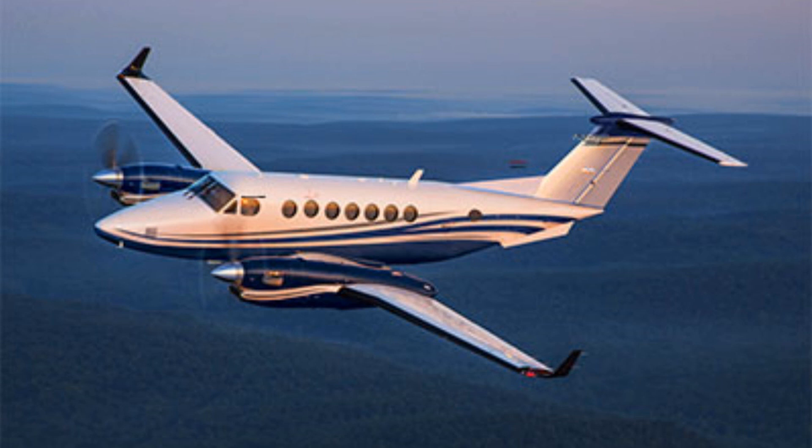Hey guys, welcome to a brand new video. Today we're going to be taking a look at the brand new King Air 360.